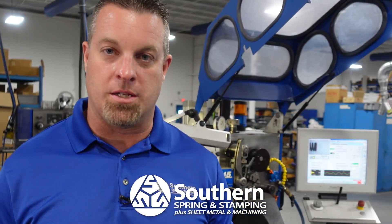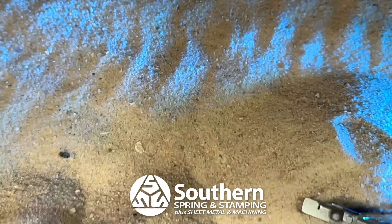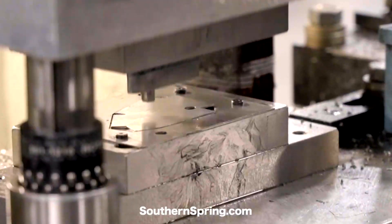The good news is we adapt with our customers. That's why we're not just springs anymore. We're typically known for things that other people can't do or won't do. We have better people and we have better equipment. Because at Southern Spring, we want you to just relax — we got your back. See our full capabilities tour at southernspring.com.